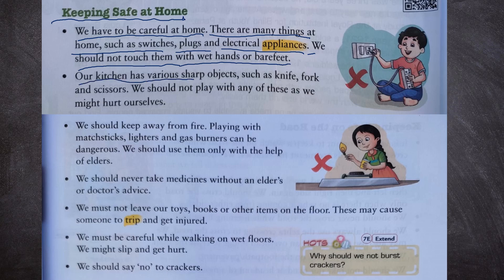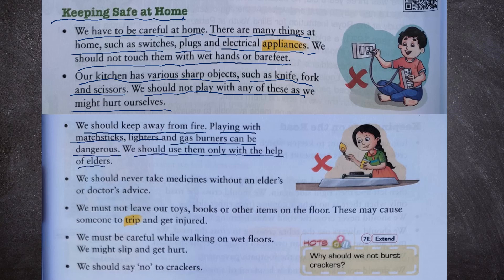Second, our kitchen has various sharp objects such as knives, forks and scissors. We should not play with any of these as we might hurt ourselves. Third, we should keep away from fire. Playing with matchsticks, lighters and gas burners can be dangerous. We should use them only with the help of elders.